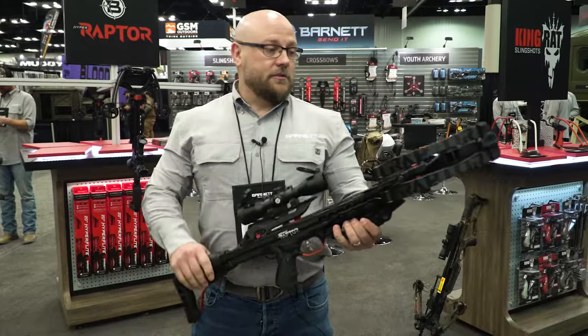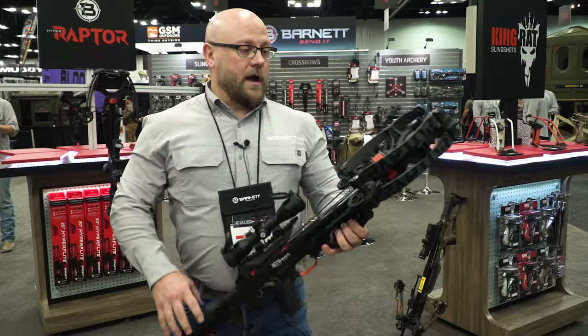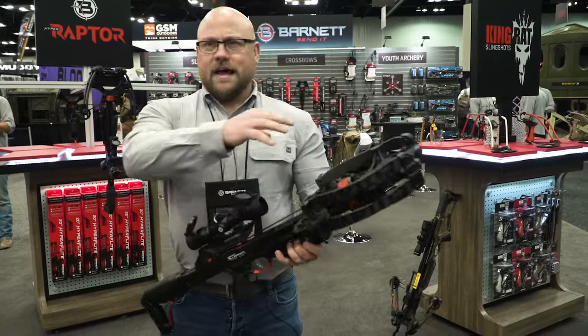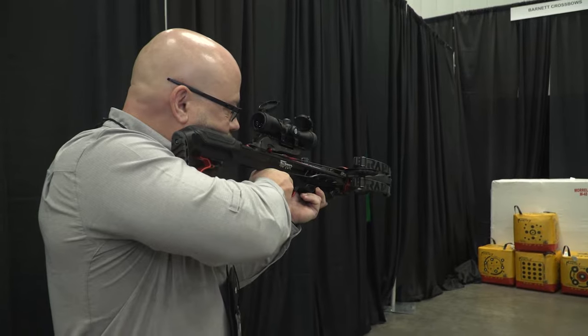Starting with our Barnett patented step-through riser — the STR riser — which allows us to have a shorter profile while maintaining those speeds and efficiencies.